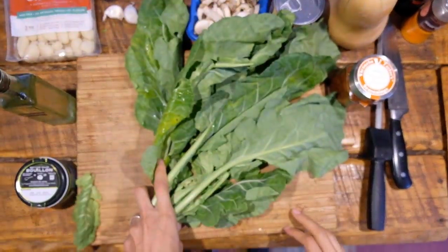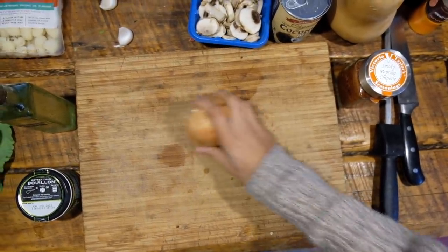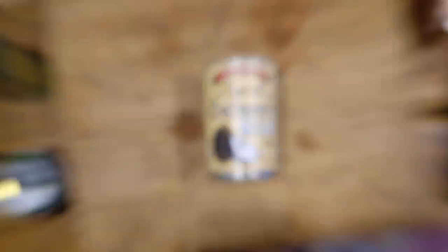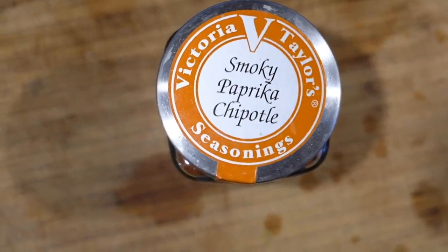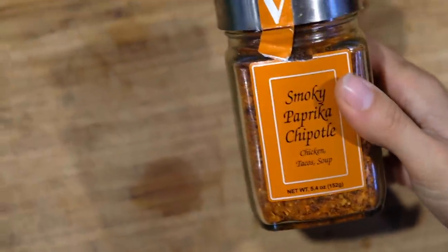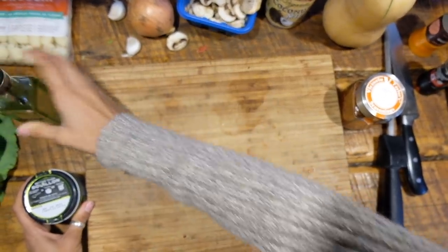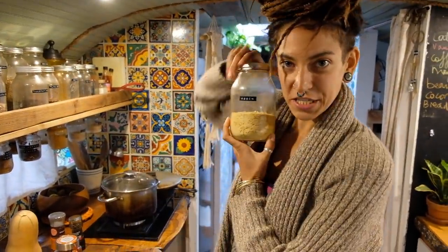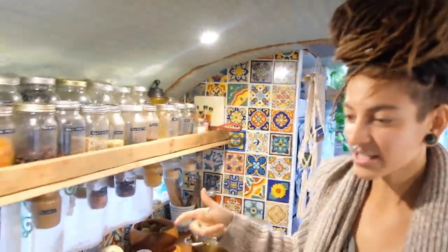You'll also need smoky paprika and chipotle — Justin's combination of all his favorite spices — salt and pepper, olive oil (that's actually vegetable oil, but it would be nicer if it was olive oil), Better Than Bouillon veggie bouillon, and nutritional yeast — which thanks to Summer and David, we call Nuge. Nuge is not advertising or sponsoring this video, we just enjoy it.